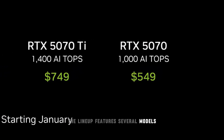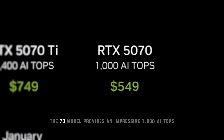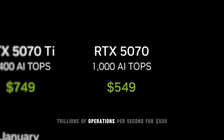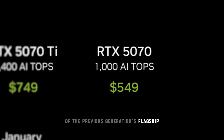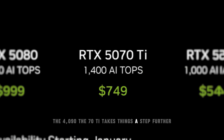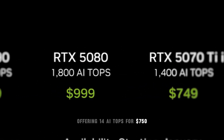The lineup features several models designed for varying performance levels. For example, the 70 model provides an impressive 1,000 AI TOPS — trillions of operations per second — for $550, matching the performance of the previous generation's flagship, the 4090. The 70 Ti takes things a step further, offering 1,400 AI TOPS for $750.